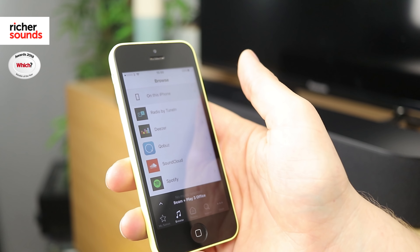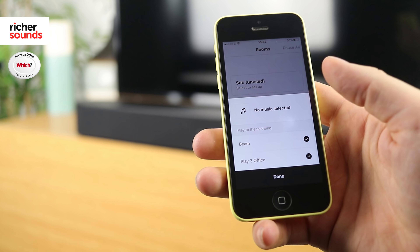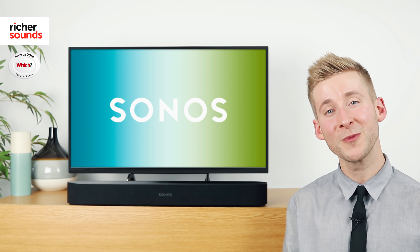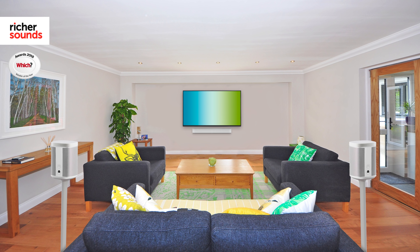The Beam can also wirelessly connect to your other Sonos components, allowing you to play the same music across up to 64 Sonos devices. It can also be used in a three-channel setup with two Sonos Ones to fill an even larger space.